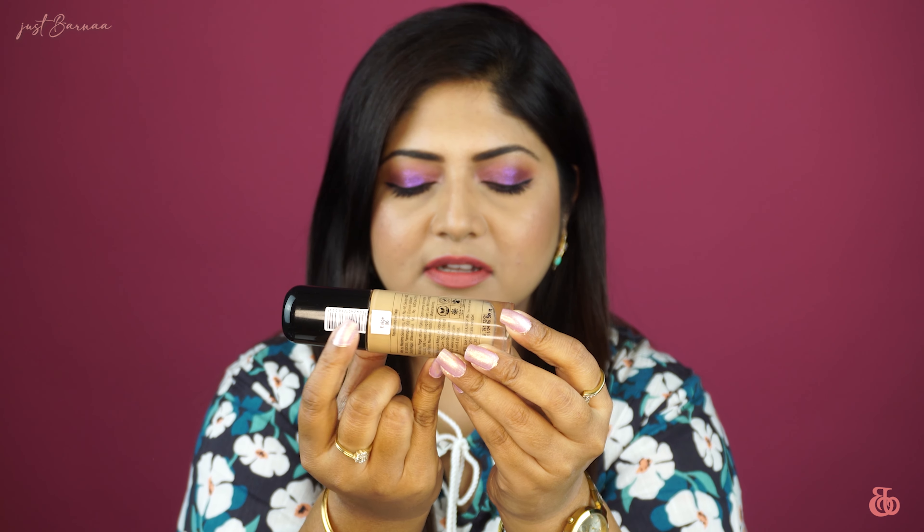Welcome back to my channel. If you're seeing this face for the first time, hi, this is Verna. I make videos on makeup, skincare, and hauls. If you're interested, please take a moment to subscribe to this channel and turn on the notification button so that you don't miss any of my posts. In today's video, I'm going to review Nykaa's new launch.